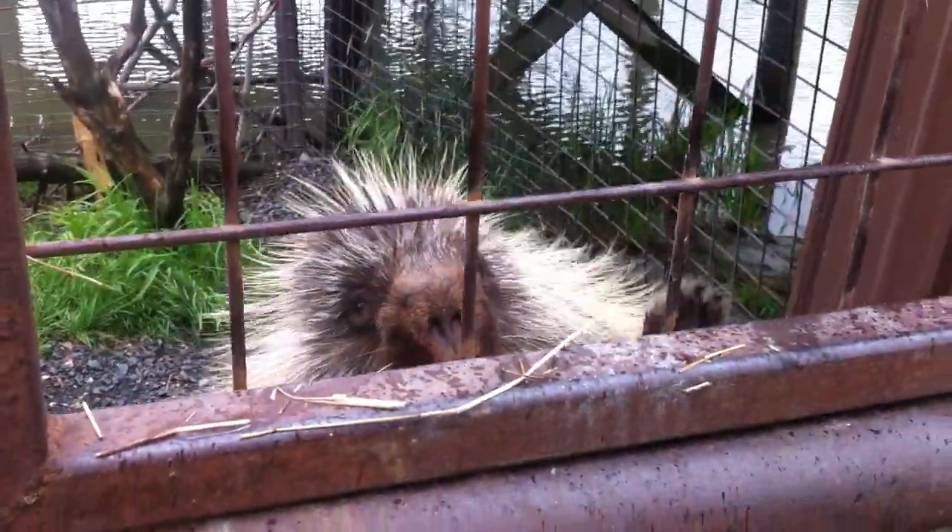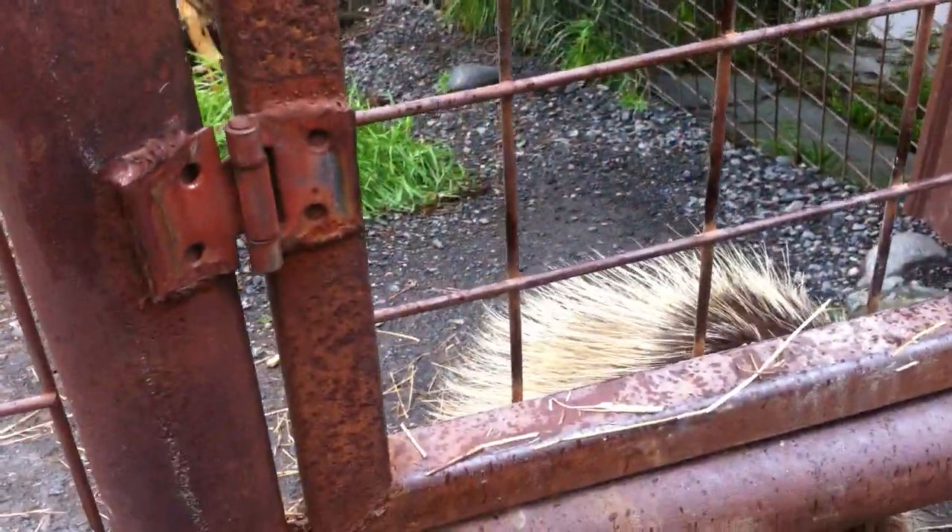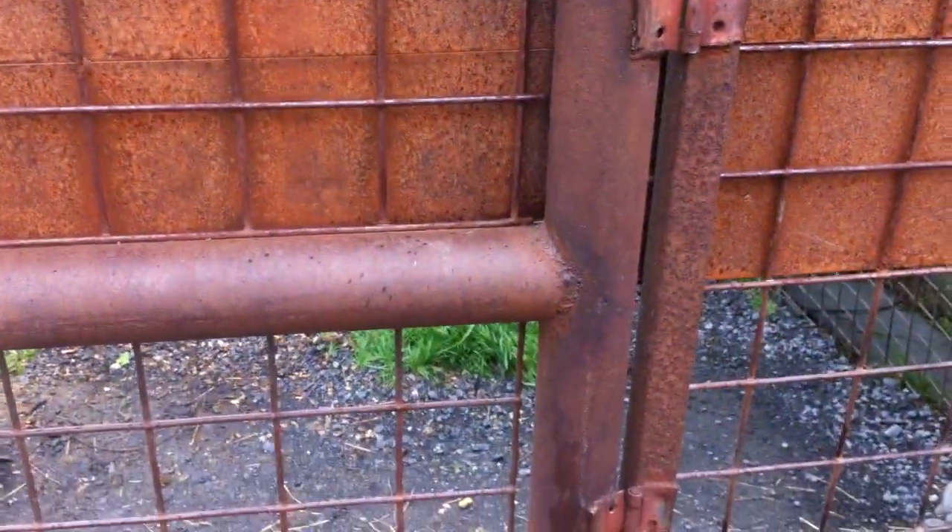Alright guys, well I think we're going to head back to the kitchen. If he sticks his head out, just don't touch him at all — he could get quilled. Have a good day guys! That is awesome.